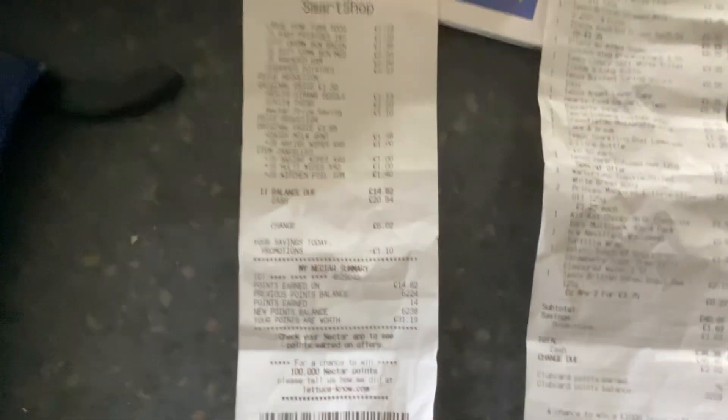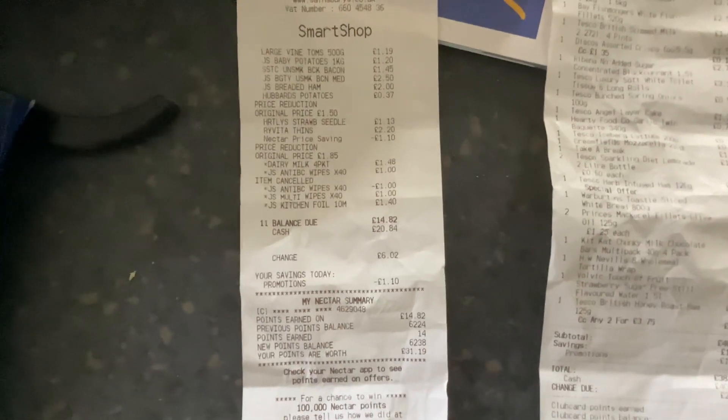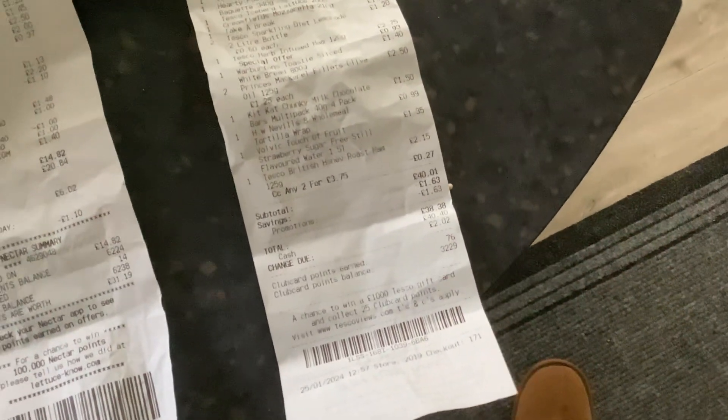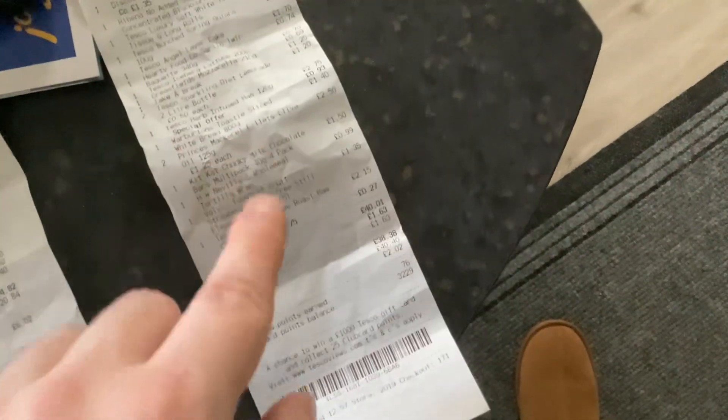So the total at Sainsbury's came to £14.82, and then in Tesco it came to £38.38, so overall £53.20. I saved £1.63 in promotions, 70p of that was Club Card prices.